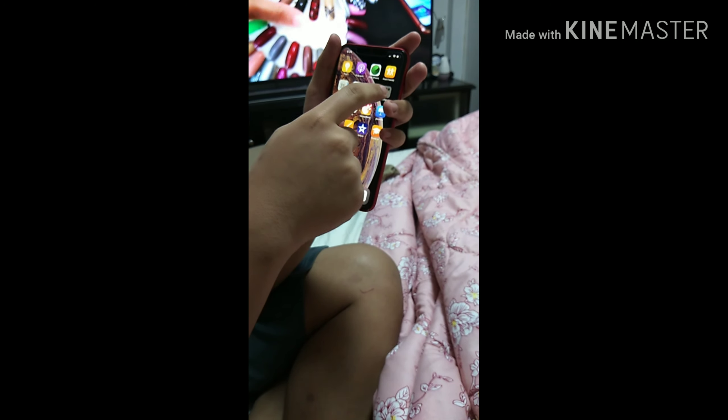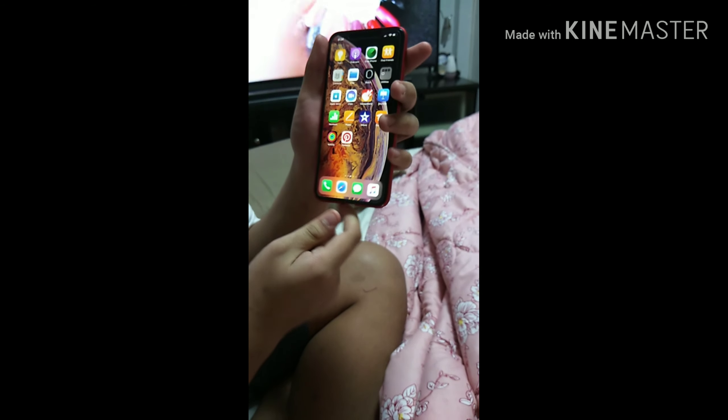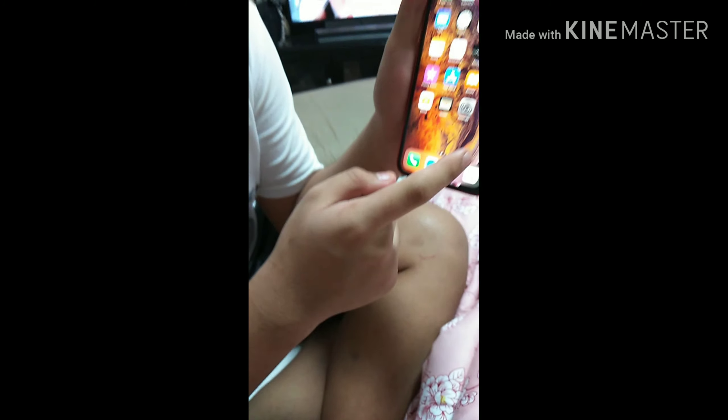And here are all the other apps that the iPhone has. Here is the music app — Radiant Edition Music. But there is no music right now. Here I have the original camera.